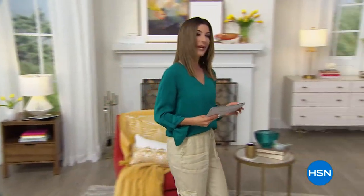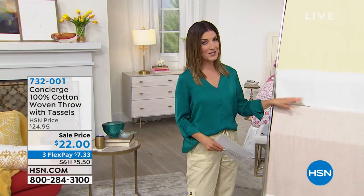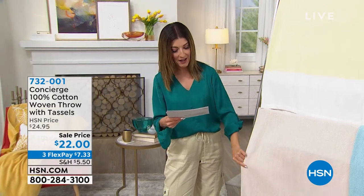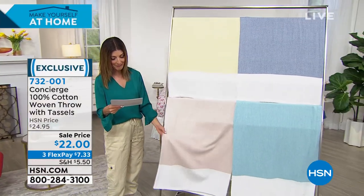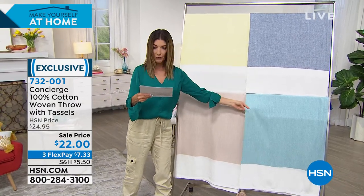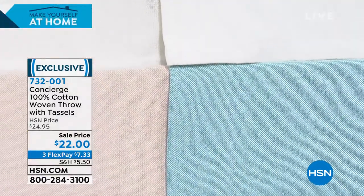Let's talk about some great blankets. This is Concierge Collection, another HSN exclusive brand that helps you elevate the look of your home. This blanket has tassels and beautiful fun colors that will tie in nicely with your Today's Special sheets. It's 100% cotton with a beautiful textured weave for a natural look and fun tassels at the bottom. Colors: beige, yellow, navy, and aqua. A nice big throw, about 50 by 60 inches, machine wash cold.